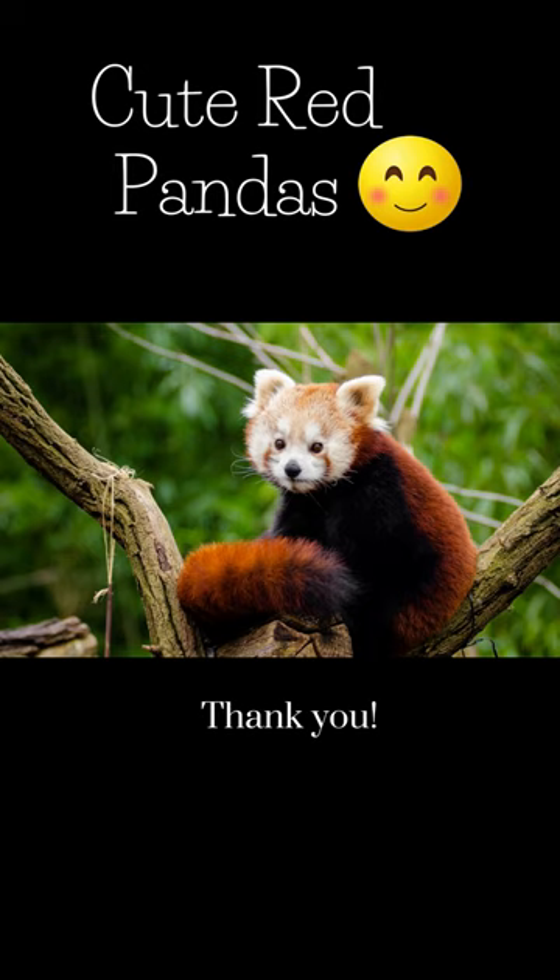Although they are called pandas, they are not closely related to the giant panda. The red panda is classified in its own family, the Ailuridae.